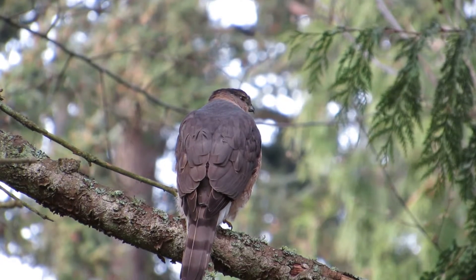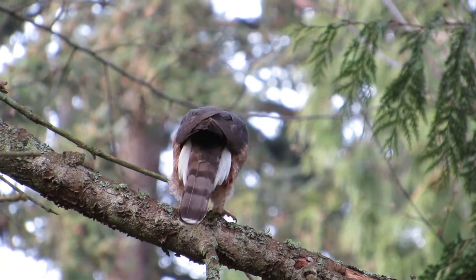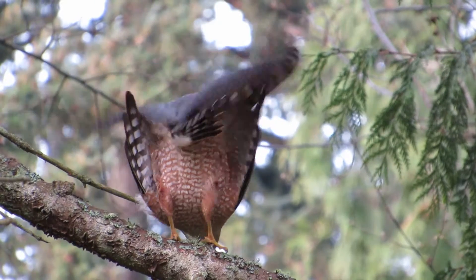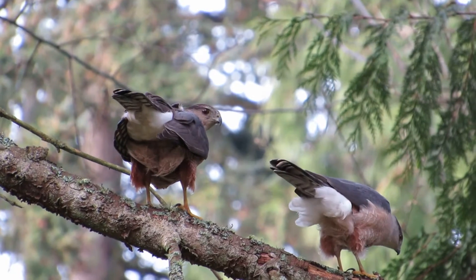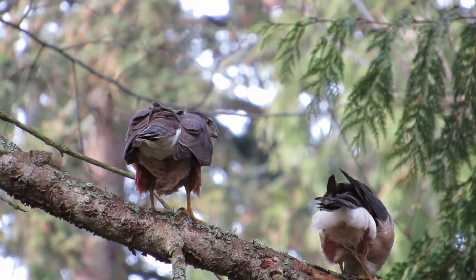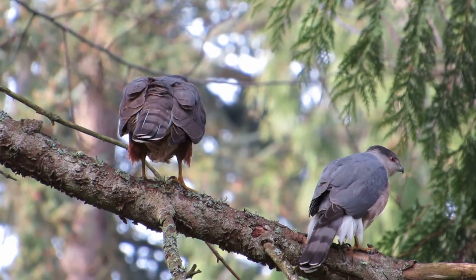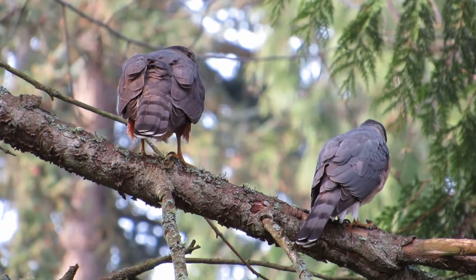She's looking over there for him now. There, she's calling. Here he comes. We got a couple of happy campers there — had a good honeymoon. That's the male there, on the right-hand side. That's their ritual: put the sticks in the nest and do a little calling. So we have two happy Cooper Hawks here.